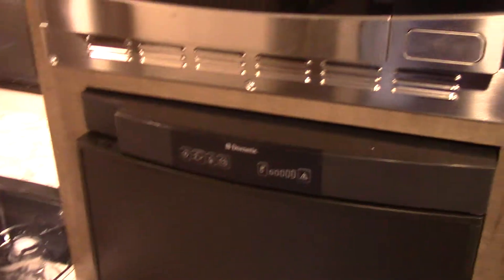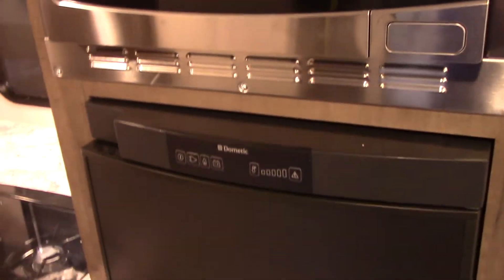Coming up inside, this huge horseshoe dinette will make you another bed if you need it. It's got a gas and electric refrigerator.